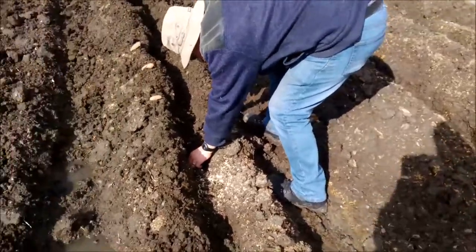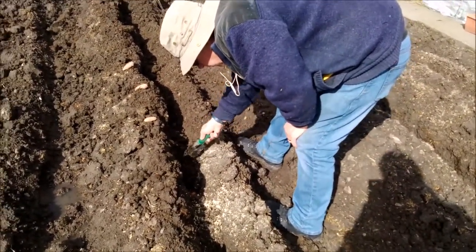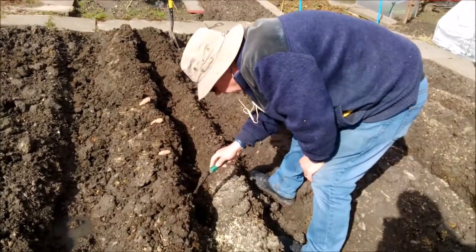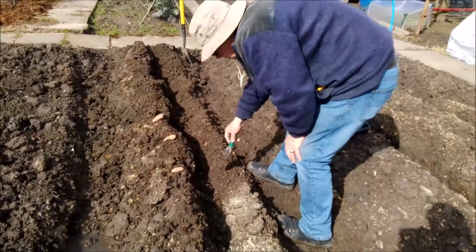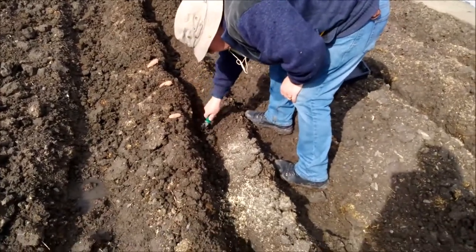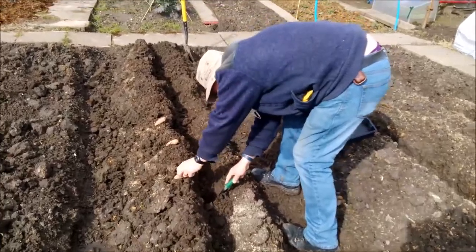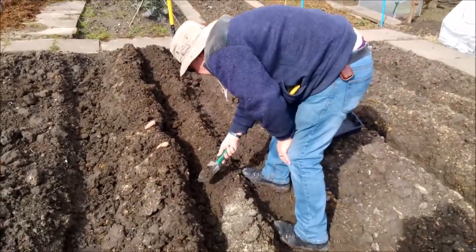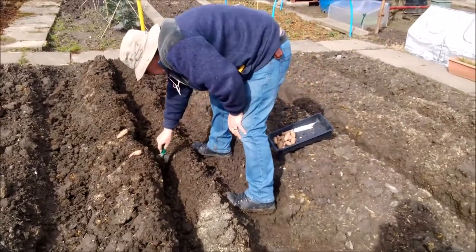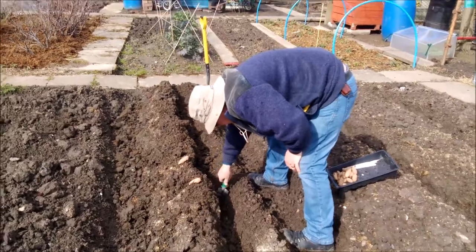Planting now — pink fur apple potatoes. Mike, how deep have we had to get them? It's going to be four inch, or a hundred millimetres. And it's about 250 to 300 millimetres apart.